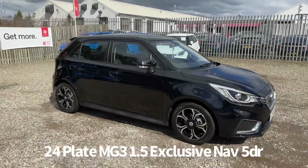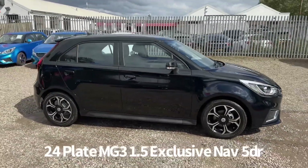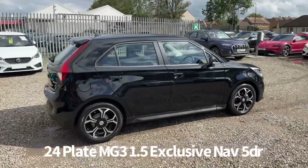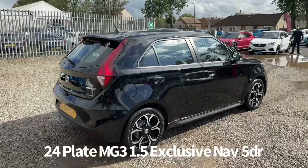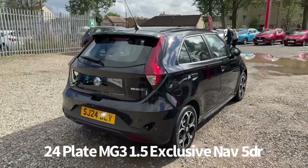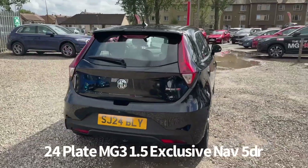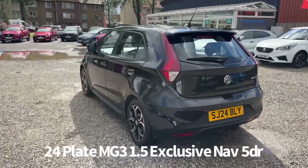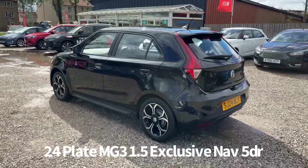Welcome to the Fraser's MG video walk-round for this MG3 we now have available. This is a 24 plate MG3 1.5 Exclusive NAV 5-door finished in Black Pearl Metallic. It's a delivery mileage vehicle pre-registered by ourselves at Fraser's MG, and therefore it benefits from the balance of the MG 7-year, 80,000 miles warranty.